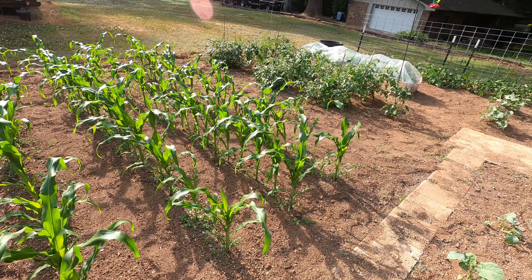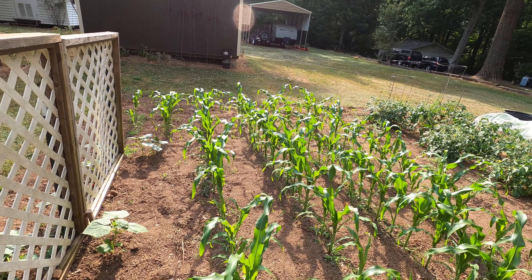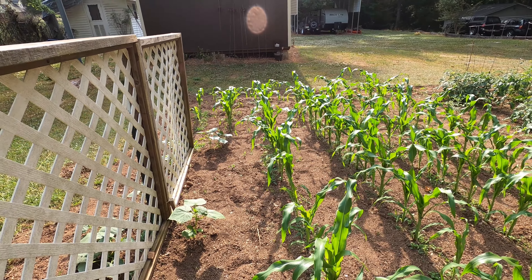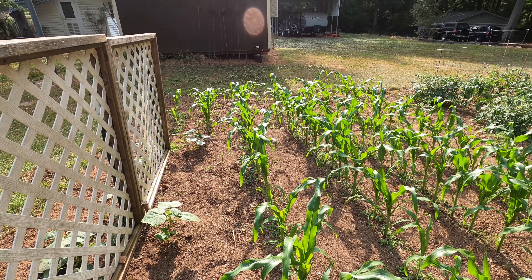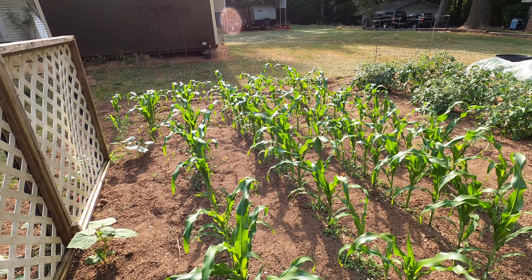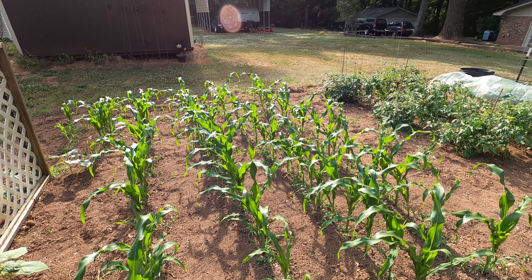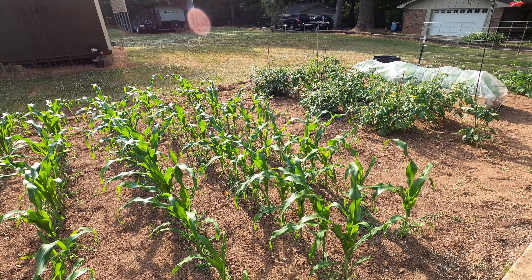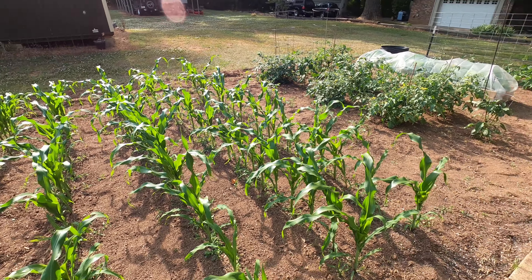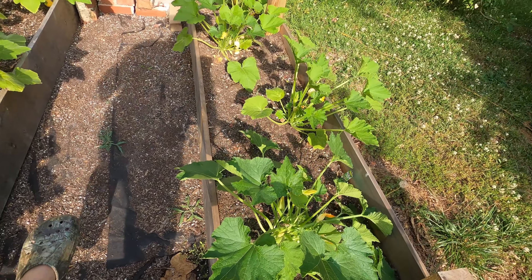This row right here is my okra, and the ants have been eating it to pieces. I don't know if the okra's gonna make it or not. They came up good and did good, but I've put out ant stuff everywhere and they're still all in them. I hope the ants don't kill them out.